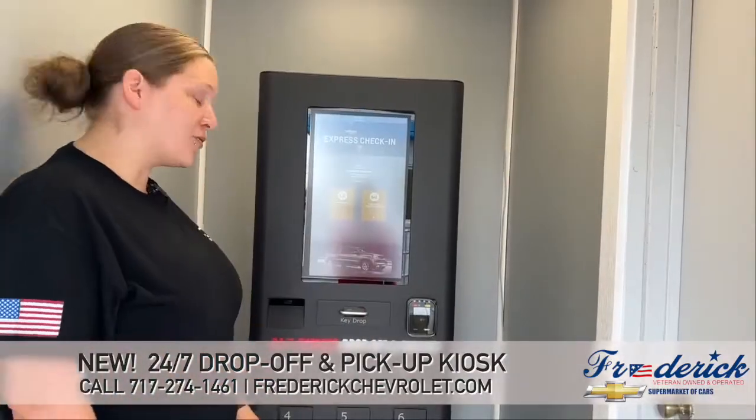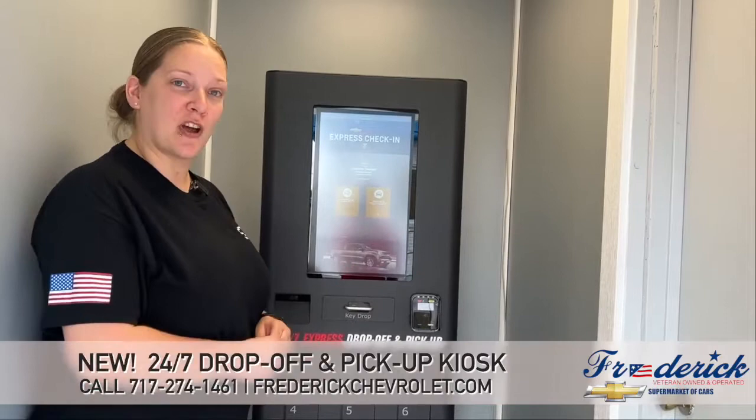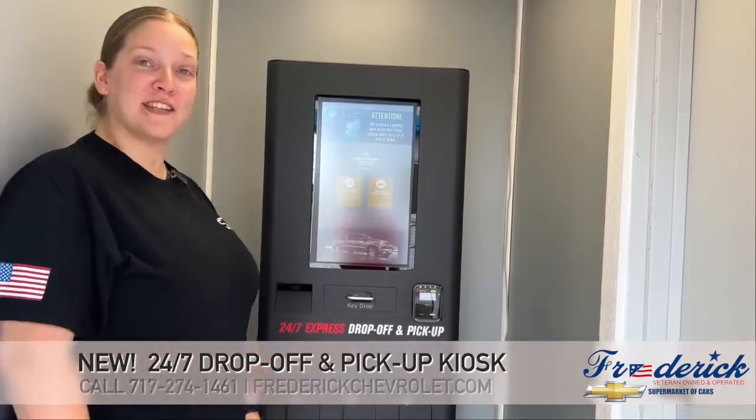And that's it — that's how you use our 24-7 Express check-in and drop-off. Stop in and see us here at Frederic Chevrolet.